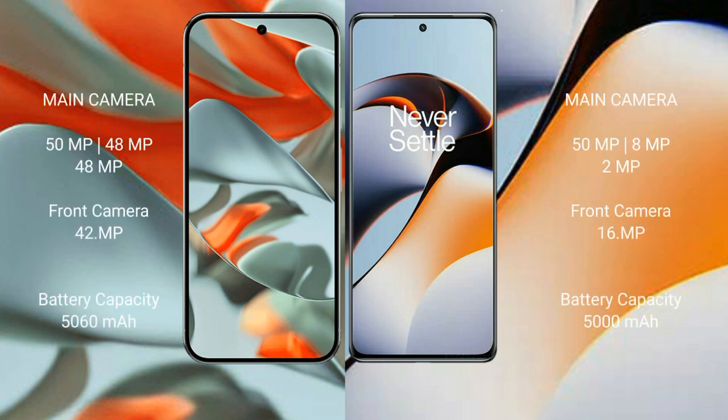Google Pixel 9 Pro XL features a rear triple camera setup: 50MP plus 48MP plus 48MP, and a 42MP front camera.